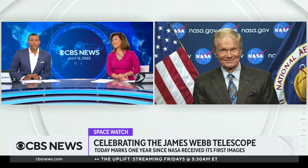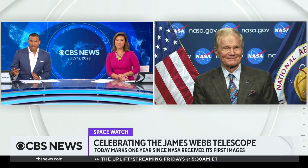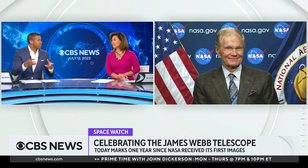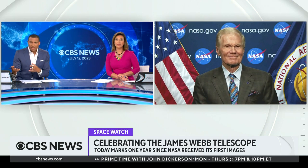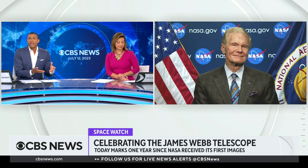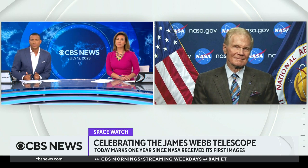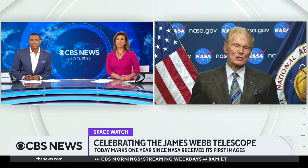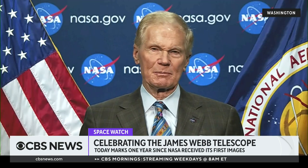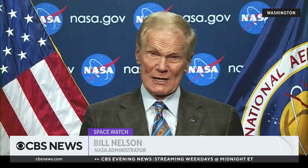A lot of technology that NASA uses and develops ultimately becomes products here on Earth — like Mylar balloons and memory foam. But why is it worth the tens of billions of dollars for us here on Earth today? What's useful about the science?